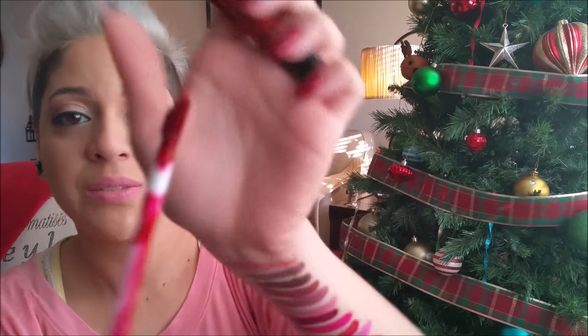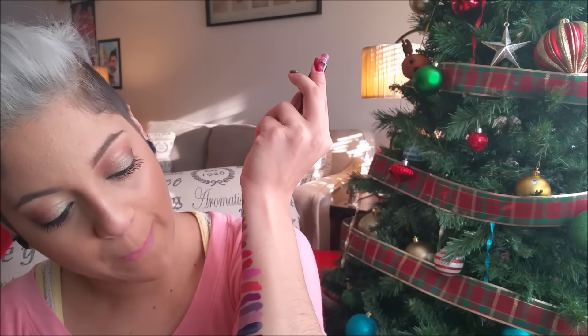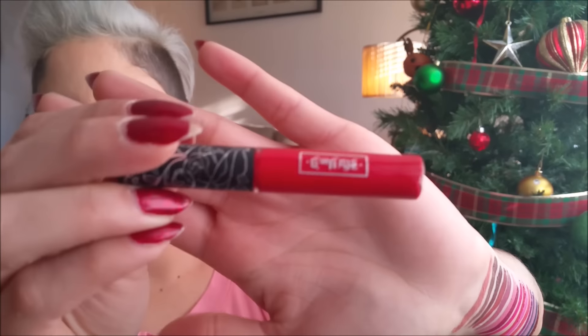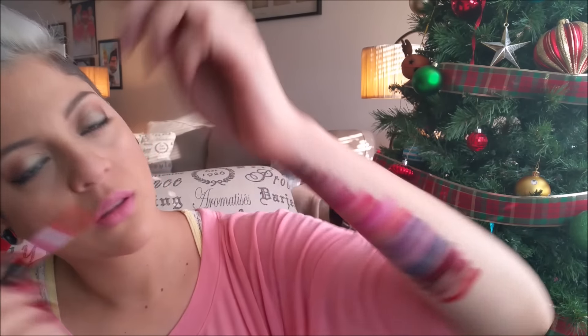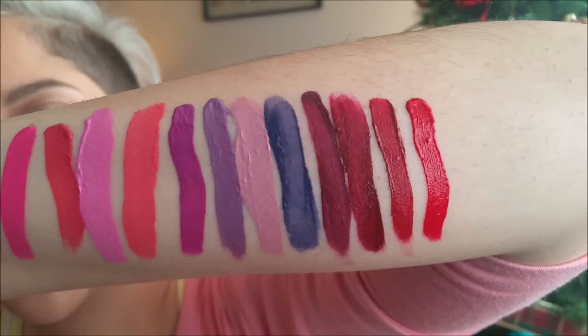The next one is Nosferatu, which is one I just had to get because of the name. I do really enjoy this color — it's a very, very nice red berry color. Then we have Outlaw, another one of the sample sizes. You can start seeing the color differences between all of them.